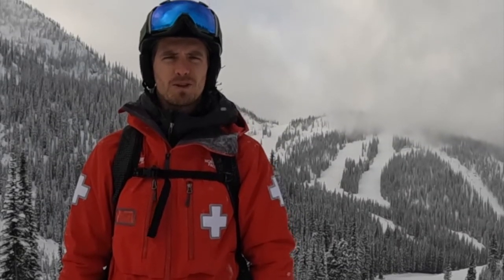Hey folks, welcome to the second episode of the Avalanche Conditions Report brought to you by Whitewater Ski Resort and backcountryskiingcanada.com. My name is Dave, I'm part of the snow safety team up here at Whitewater.